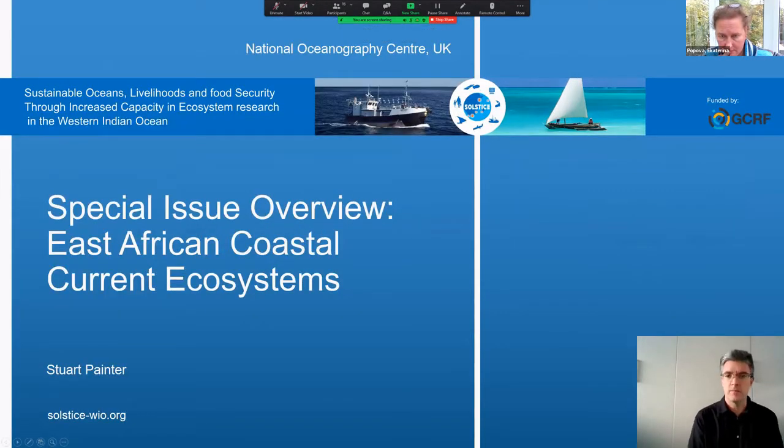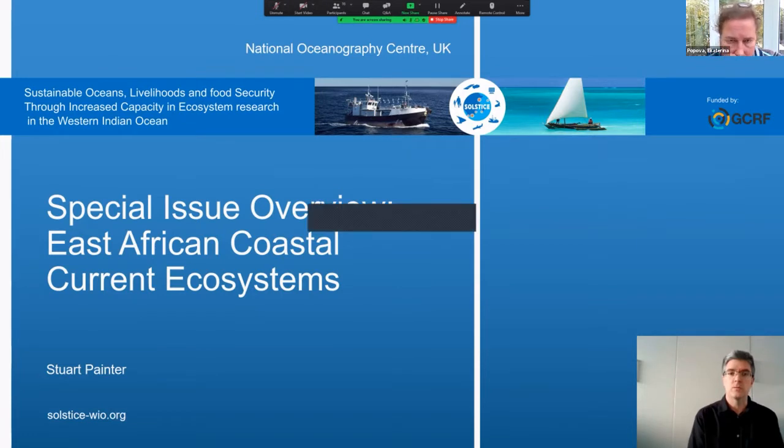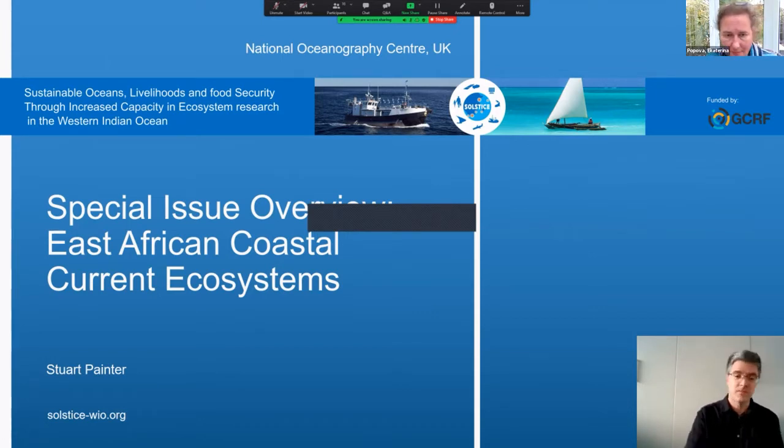Hello, I'm Stuart Painter, based at the UK's National Oceanography Centre. I'm one of the scientists involved with the Solstice Project and I've had the privilege of acting as one of the guest editors for the special issue, which is one of the major science outputs from the project. The outputs from the Solstice Project cover a wide range of topics, ranging from physical sciences through to social sciences, which presented some difficulty early on in identifying a journal to host them.